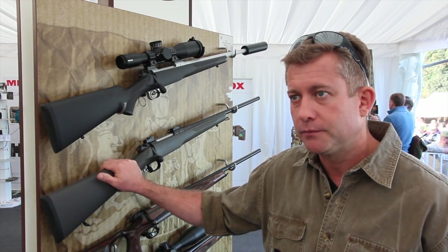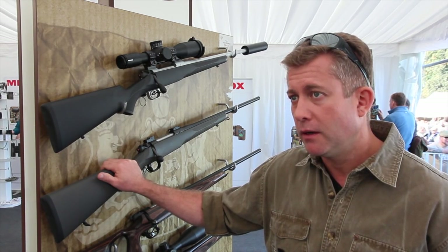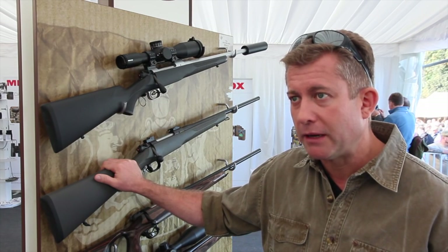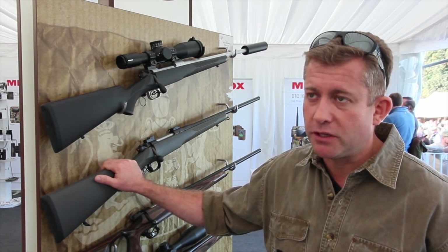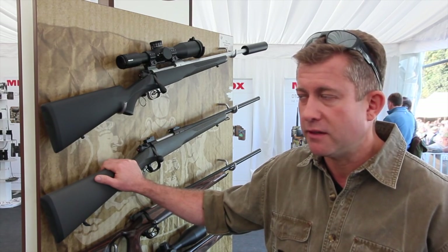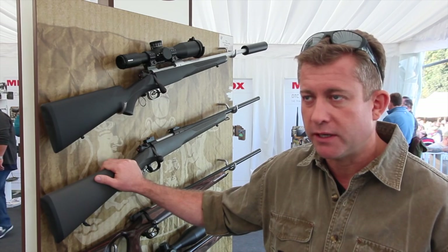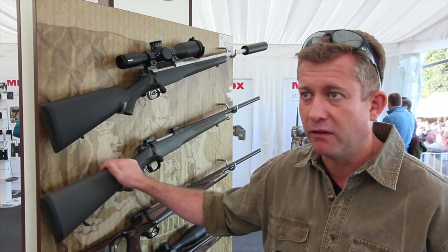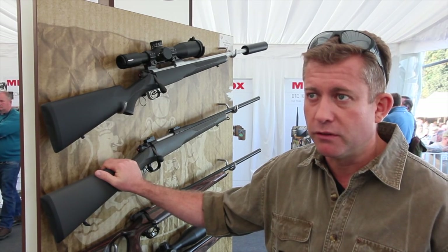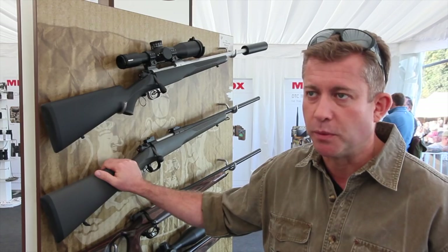It's a very handy, no-nonsense rifle — not much glitz to it, but I was so taken by it that I just bought one because it simply makes sense. What sort of retail price are we looking at? £1,150. It comes with a Picatinny rail so you've got all the mounting options you could ever want. We zeroed it and got it onto thousand-metre targets within three rounds. You can't ask more of a rifle at that price point.